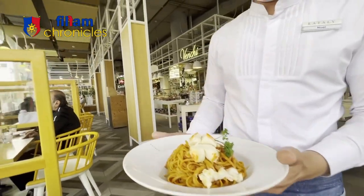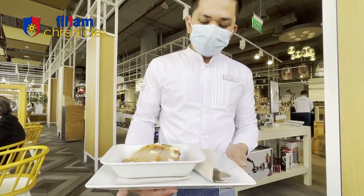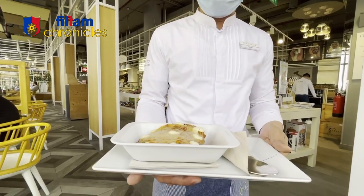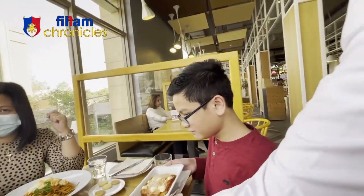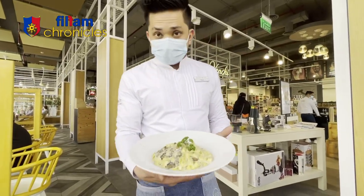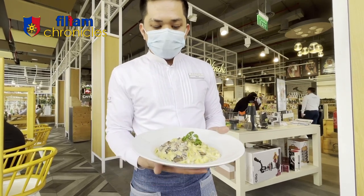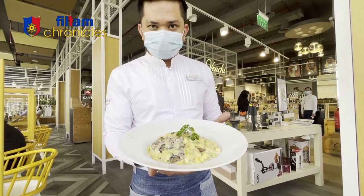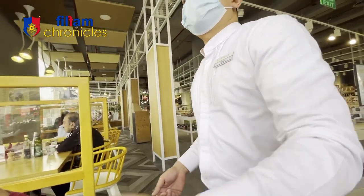Thank you. Now this one is the Lasagna Classica. This comes with the beef ragù, béchamel sauce, and we put some parmesan cheese on the top. And lastly, for Eunice — this is Tagliatelle al Funghi. This is homemade fresh pasta and we put some mushroom sauce, and it comes with a slice of mushroom and parsley on the top.